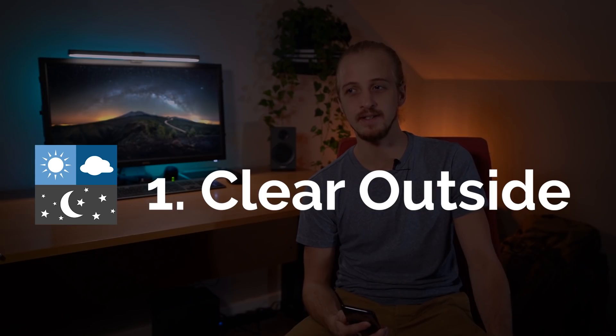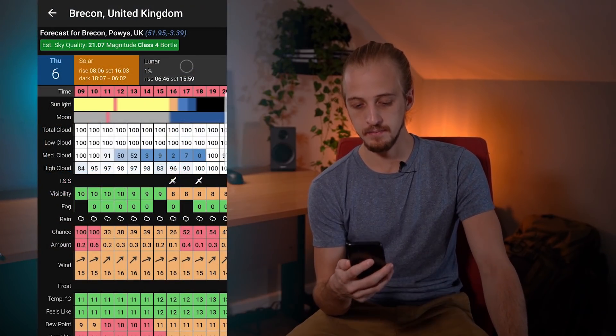First and foremost, if it's cloudy outside you're not going to be photographing the stars. So you're going to want to check Clear Outside. This is a weather app made for astronomers. It is free, it's made by the guys at First Light Optics and they call it a gift for the community, and you can really tell that it was made for astronomers.